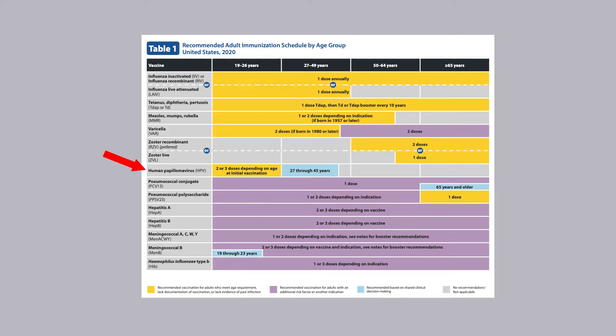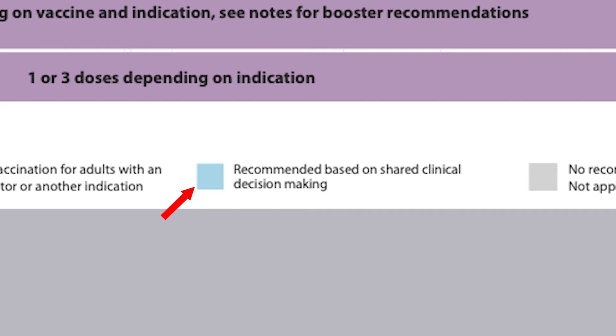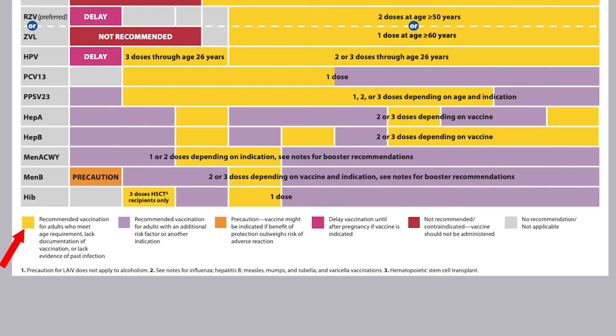HPV has been condensed to one row, and recommendations for males and females are now the same. The color code palette has added blue for the new shared clinical decision-making option. Yellow still means recommended for adults who meet age requirement, lack documentation of vaccination, or lack evidence of past infection. Purple means recommended for adults with an additional risk factor or another indication. Orange means precaution — vaccine might be indicated if benefit of protection outweighs risk of adverse reaction. Pink signifies delay until after pregnancy if vaccine is indicated. Red means not recommended or contraindicated — vaccines should not be administered. Gray means no recommendation or not applicable. Please note: no recommendation does not mean not recommended; vaccines not recommended are color-coded red.